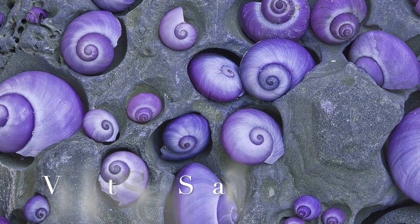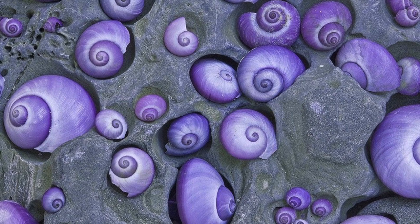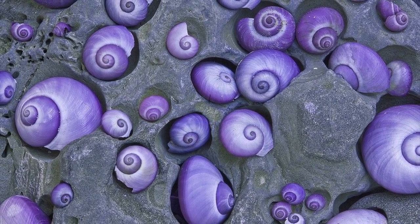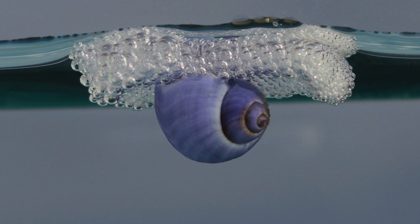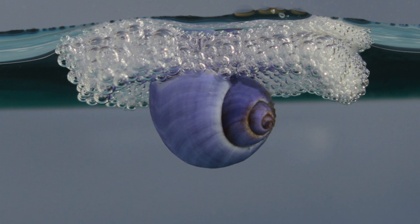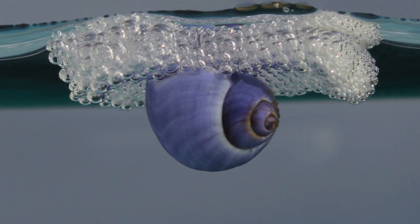Number four, the violet sea snail. This snail is found in the tropical and subtropical parts of the Atlantic, Indian, and Pacific Oceans. Its shell is a deep purple color, and it is covered in a layer of mucus that helps it to float on the surface of the water. Varying shades of violet and purple are common — if you see this elusive snail, count yourself lucky.